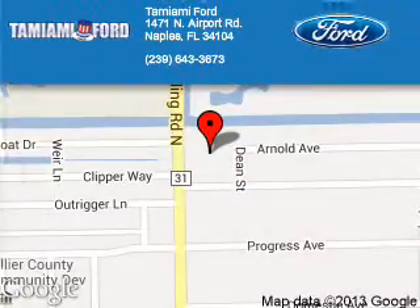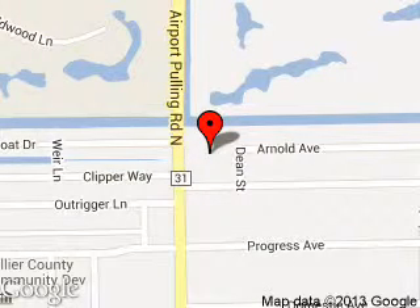Tamiami Ford is dedicated to doing everything possible to ensure that the experience you have selecting your next vehicle is a pleasant one. We are located at 1471 North Airport Road, Naples, Florida 34104.